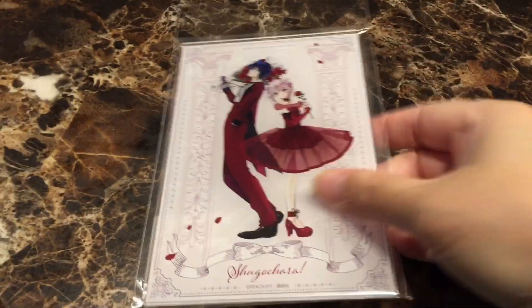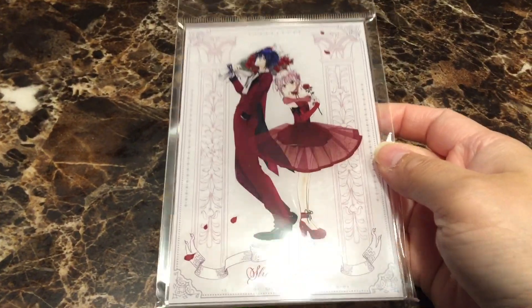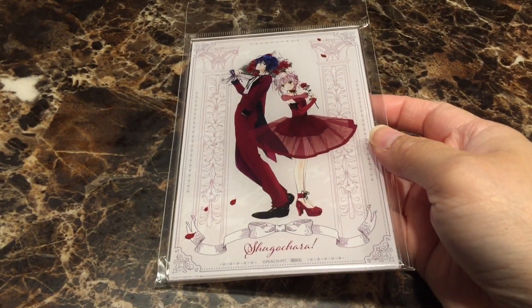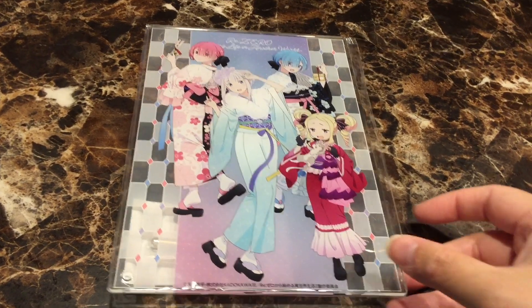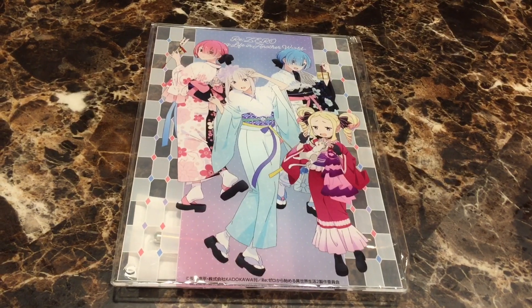Next I got some Lycoris Recoil stickers, very cute. Next we got an acrylic picture from Shugo Kera. I also got an acrylic picture of all the girls in kimonos, very cute.